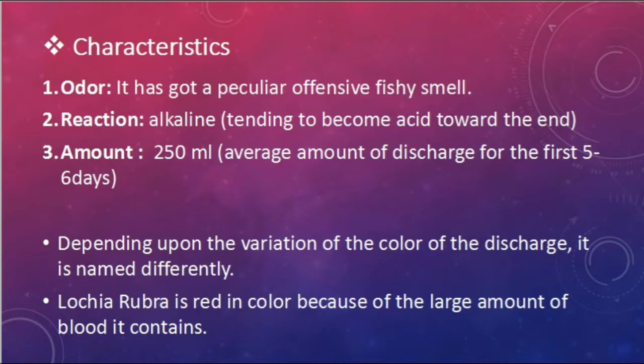Characteristics of lochia — there are three points: number one odor, number two reaction, number three amount. It has a peculiar offensive fishy smell. The reaction is alkaline but tending to become acid toward the end. The amount is 250 ml on average for the first five to six days.